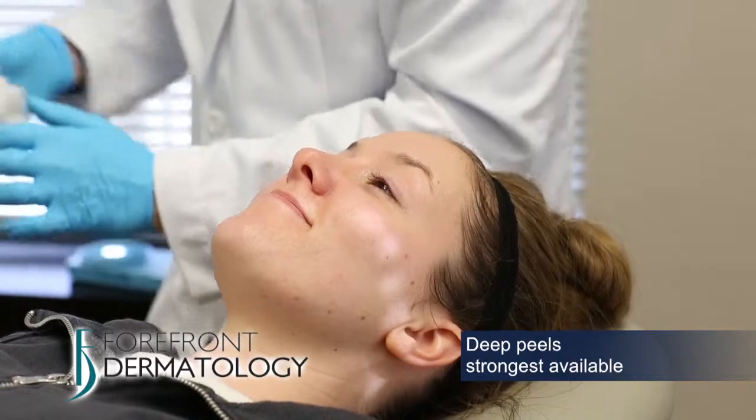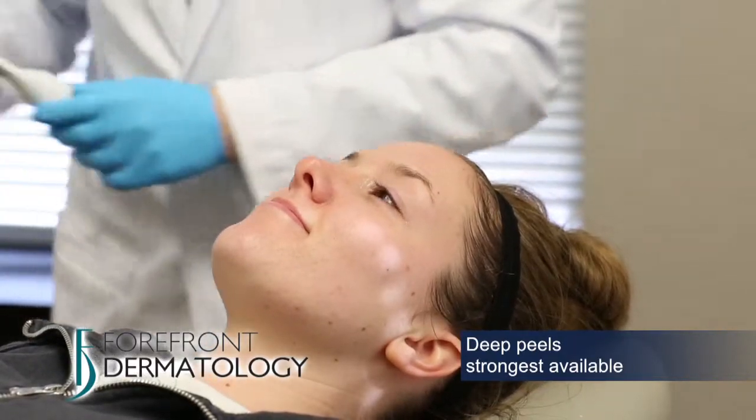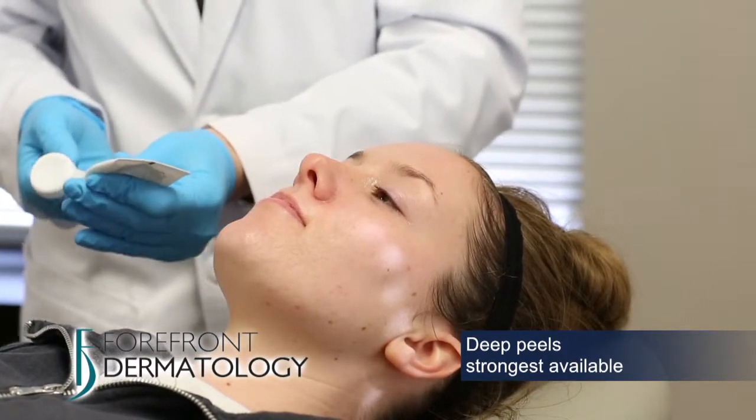And finally, deep peels are the strongest type of chemical peels available and can achieve amazing results for sun damage, scarring, and deep lines and wrinkles. Dermatologists have been performing chemical peels for over 50 years with an excellent safety record.